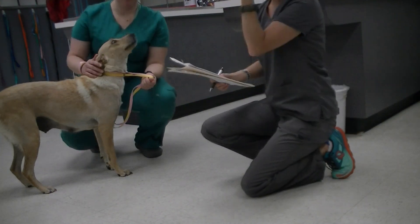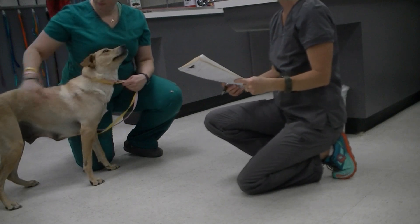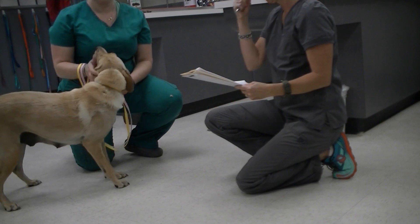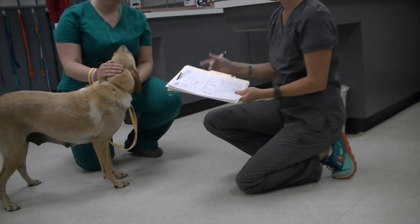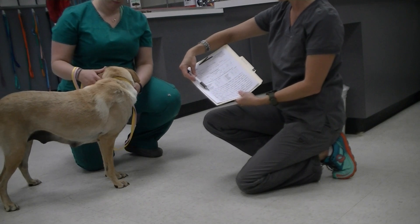We're going to present a physical examination that we're doing for this dog who's presenting for ovarian hysterectomy. This is Duchess. She's a two-year-old Labrador Mix. We've gone ahead and started her physical exam form by filling out the subjective portion.